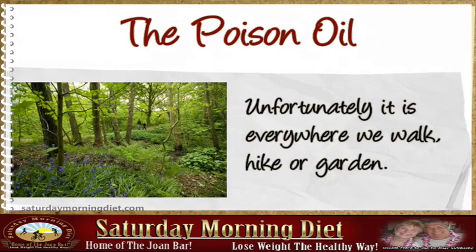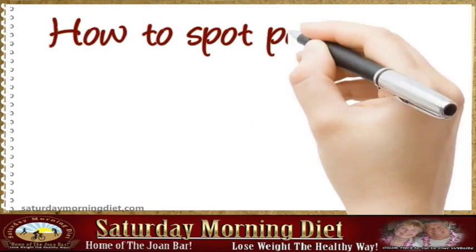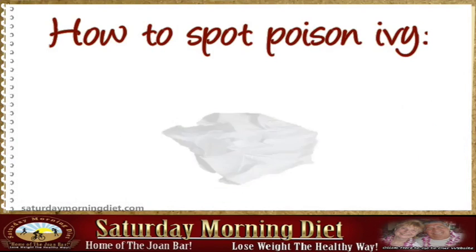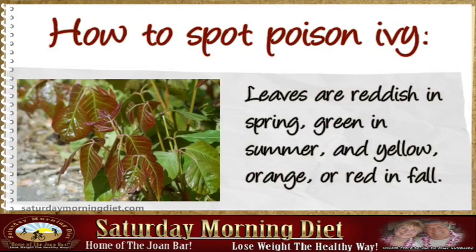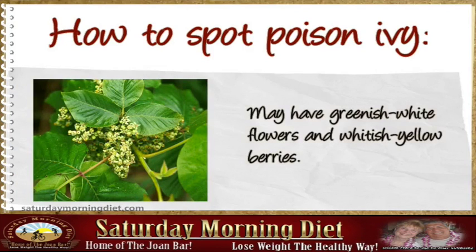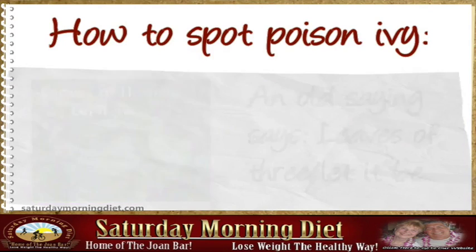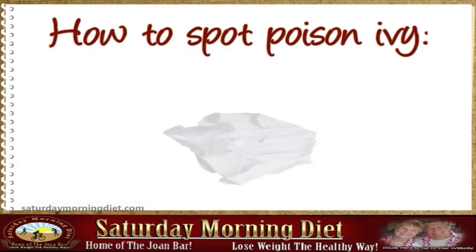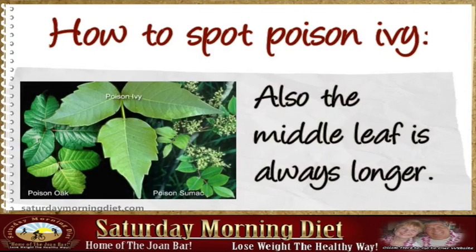How to spot poison ivy: each leaf has three glossy leaflets with smooth or toothed edges. Leaves are reddish in spring, green in summer, and yellow, orange, or red in fall. It may have greenish-white flowers and whitish-yellow berries. An old saying says: leaves of three, let it be. Also, the middle leaf is always longer.